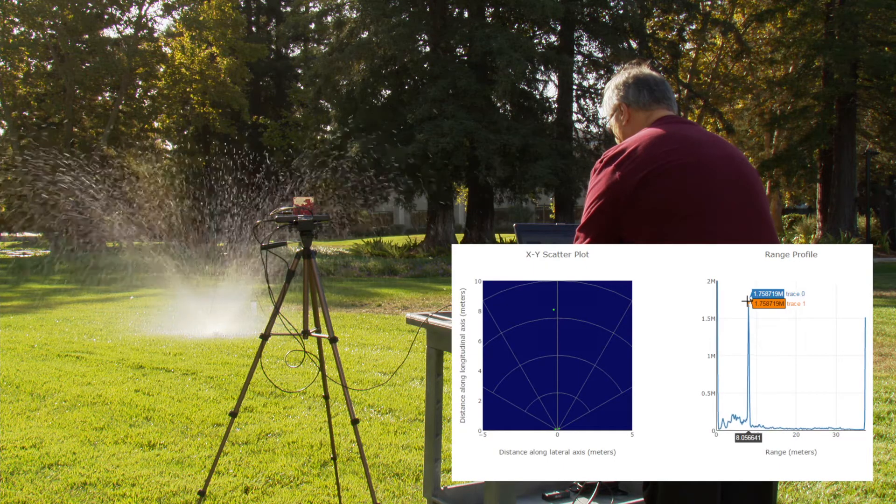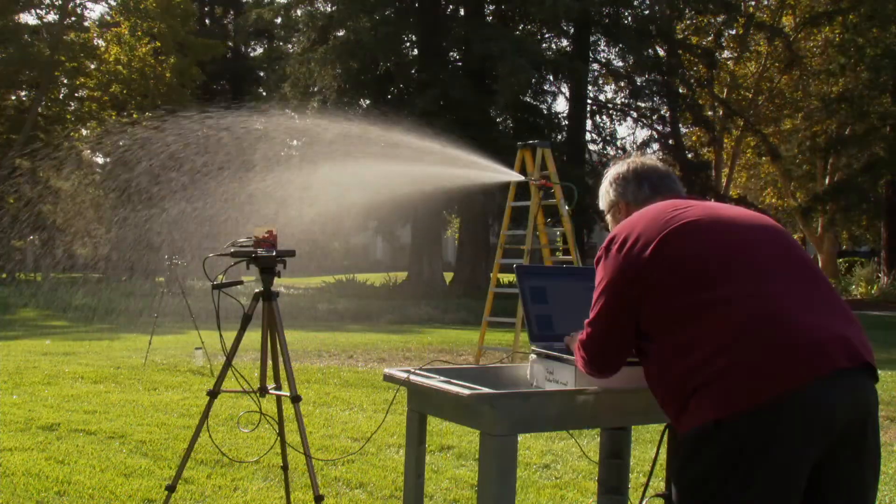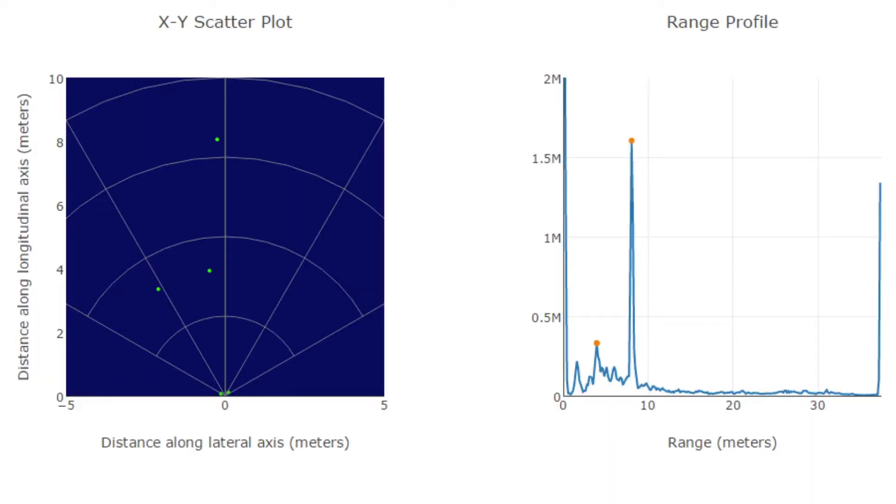We started two mock rainy situations: one with a sprinkler representing light rain, and another with a water hose representing medium to heavy rain.